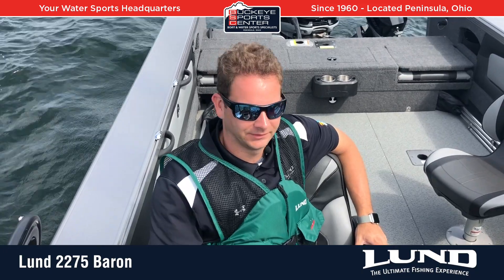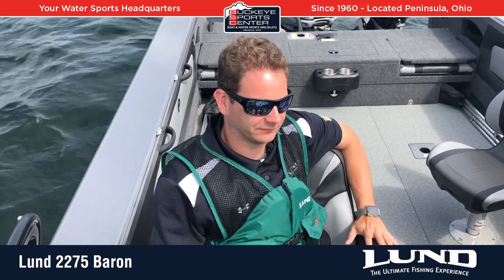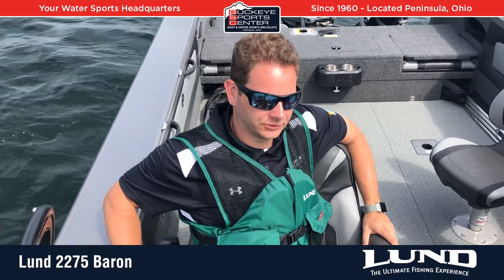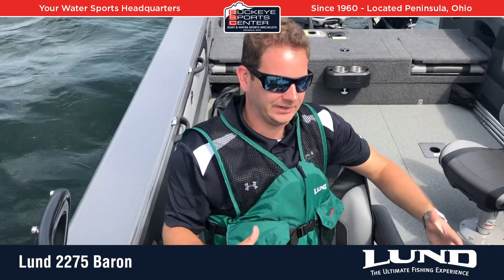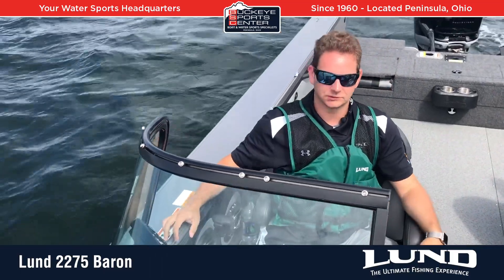Thanks for taking a ride with us in the 2275 Baron from Lund. In summary, this thing is just a tank. But the funny thing is, with the Mercury digital throttle and shift, the shifting is smooth and super easy. With the power steering included on this boat, even though it has a big tank-like feel, it still maneuvers very smoothly.